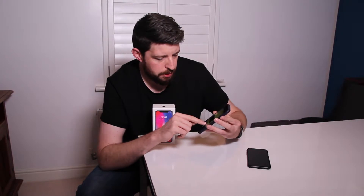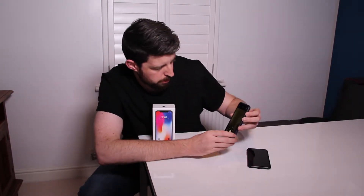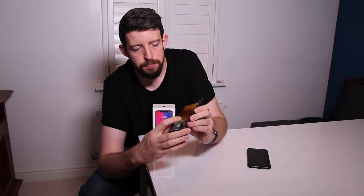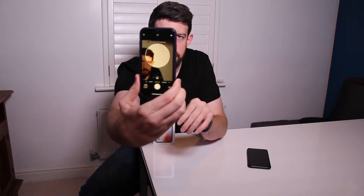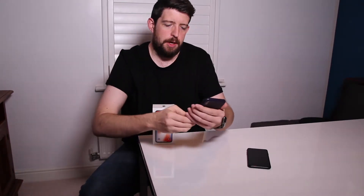You also get front-facing portrait mode now, with options like natural light, studio light, contour light, stage light and those kinds of things, so you can take those kind of photos. But to be honest, you get that in the iPhone 8 as well. That's not unique to this phone.